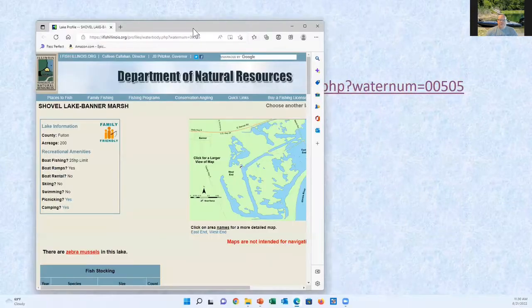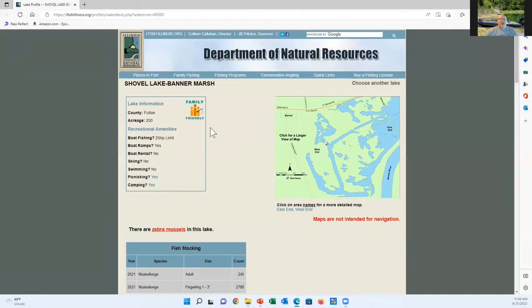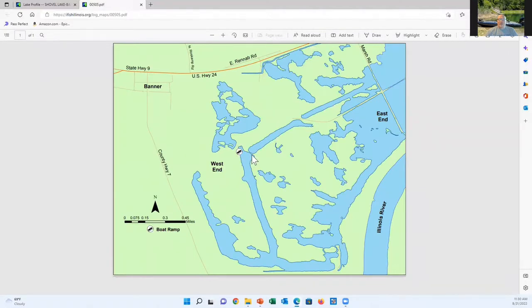Looking at what the DNR says about Shovel Lake — it's about 200 acres. Here's where I put in, and there's that little bridge you go through to fish the area I fished. You can also come down a long canal with lots of good fishing, and a more lake-like area beyond that. You can work your way around to a variety of different places. If you've got a boat that can run shallow, there's marshy, shallow areas to fish too, but be careful with your lower unit.